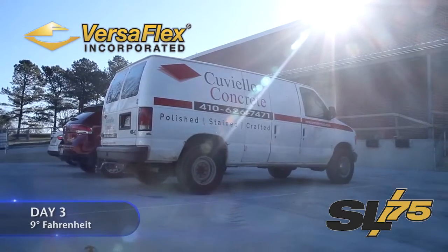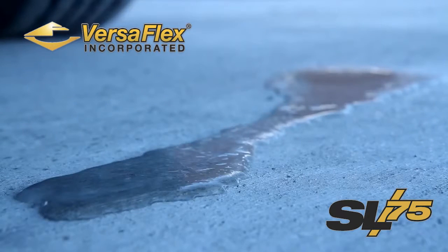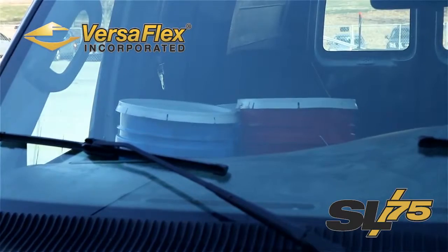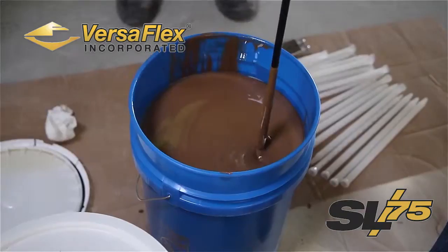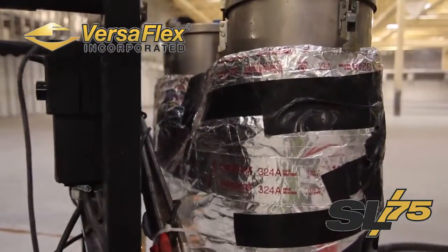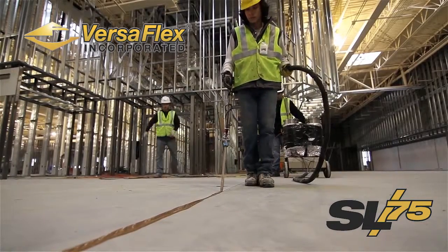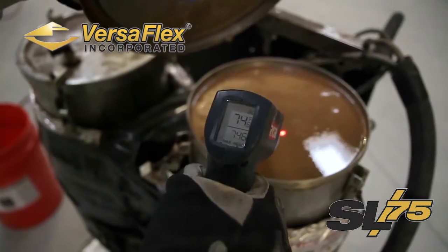We have record lows this morning. It's literally so cold that the hot exhaust from the vehicle is freezing as soon as it hits the ground. Normally we wouldn't work when it's this cold, but we have to lay the polyurea to stay on schedule. Luckily we devised a plan that's working. First, we heat the buckets of polyurea up to 70 degrees in our van. Then we mix the materials and pour the components into our pump. To keep it warm while we apply it, we built a custom heating blanket that wraps around the tanks of the pump. The material is spreading great, but we still need to occasionally check the temperature to make sure it is staying warm enough.